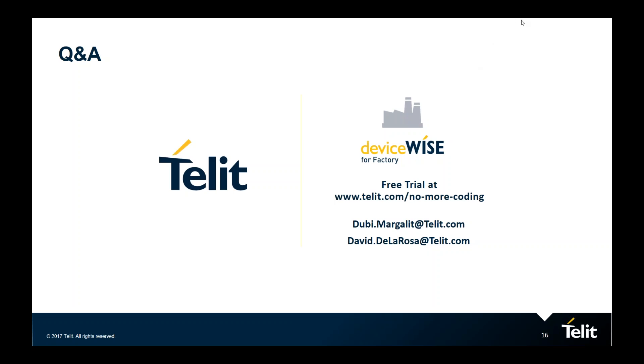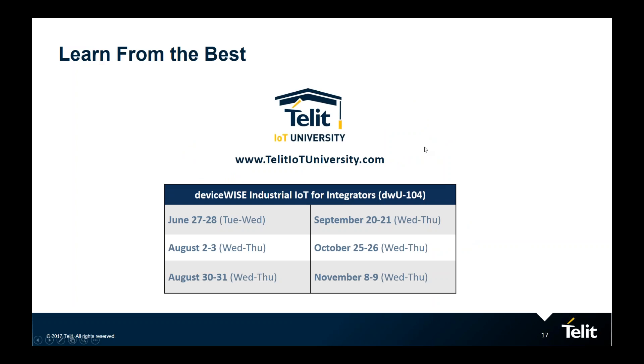We are wrapping up. If you have other questions you'd like to address with Duby or David offline, their email is on the screen. There is also information available at tellitiotuniversity.com — you're invited to log on and participate there. Thank you to our speakers, Duby and David, for a great presentation and educating us on new ways to ease preventive maintenance tasks. Thank you all for joining. This webinar will be available on demand within the next 24 to 48 hours. Have a great day, everyone.